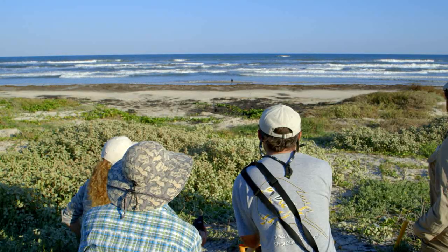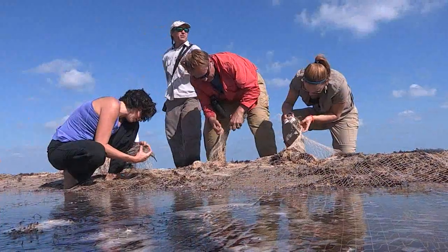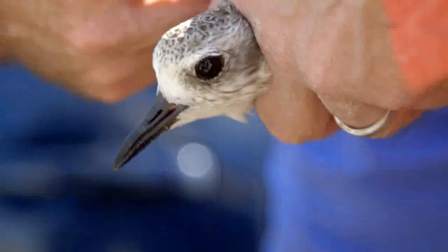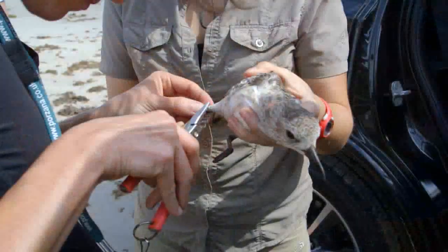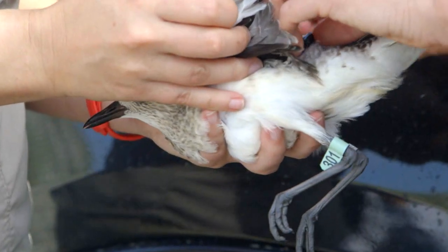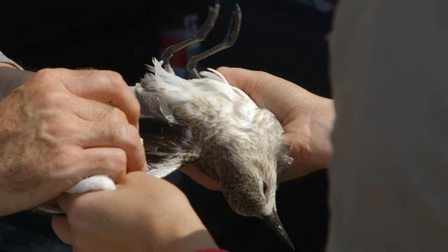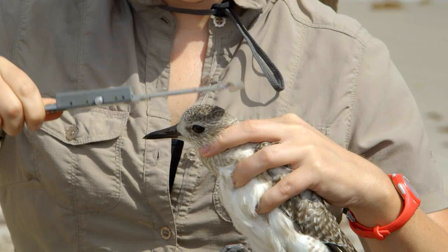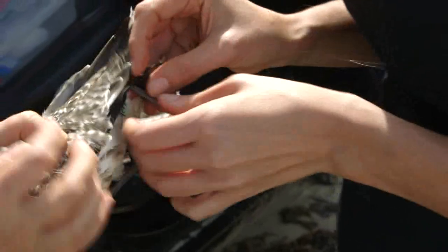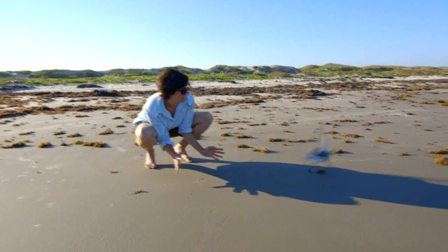Once the birds are in position, we hit a switch, the net blows out like a cannon and falls harmlessly on the birds, and then we all run up and grab them. Once we have the birds in hand, that's when we really start to process them. We'll put a USGS aluminum band on their leg, and a flag on the band with a number readable with binoculars at a distance. We also take a feather sample, a blood sample, measure the bird, and then put the little satellite transmitter on the back of the bird, tie it, knot it, make it fairly permanent, and let the bird go.